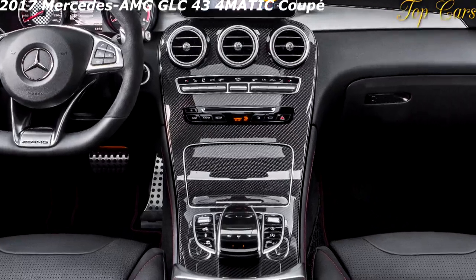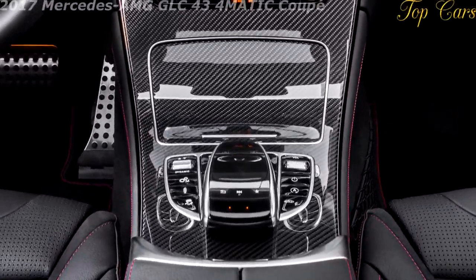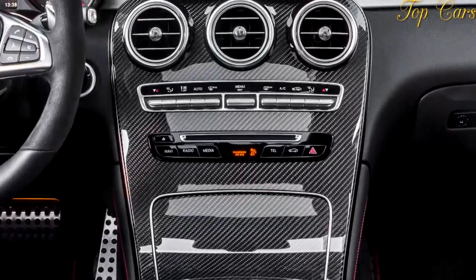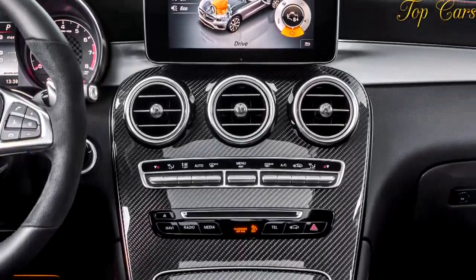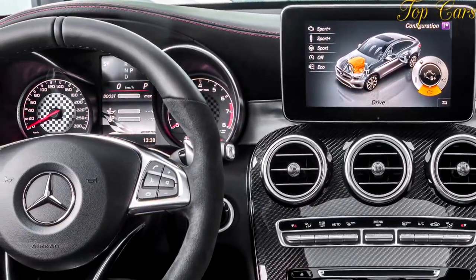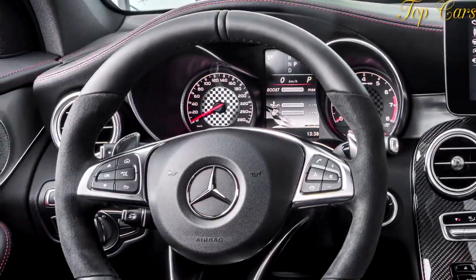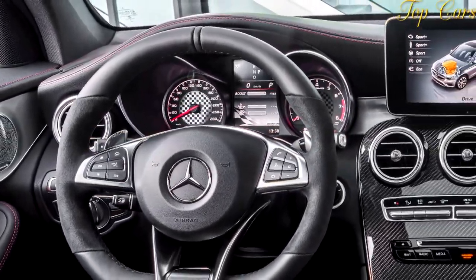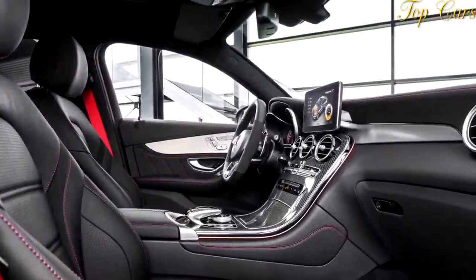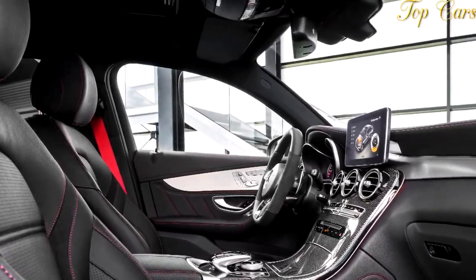A wagon-on-stilts derivative of the C-class sedan and coupe, the base GLC300 is a lovely if sobering mall runner powered by a 241 HP turbocharged four-cylinder. The step-up to the GLC43 runs a hefty $13,750 but adds Benz's gutsy and increasingly ubiquitous M276 3.0-liter twin-turbo V6 and assorted hardware that dramatically alter the entry-level GLC's performance and character.